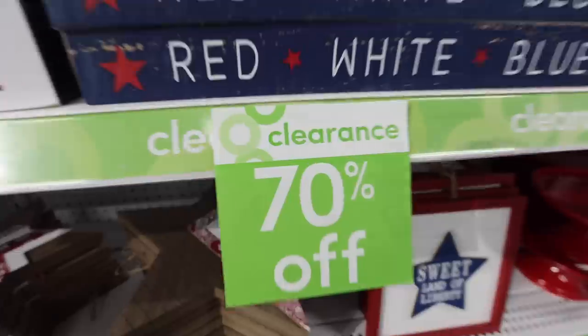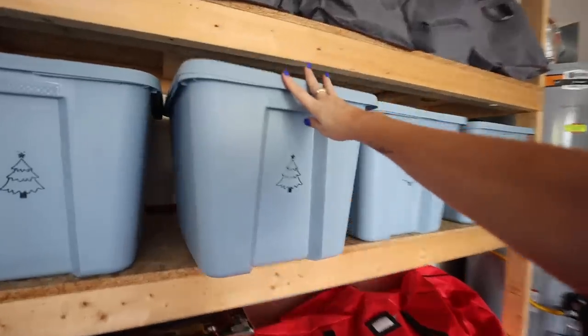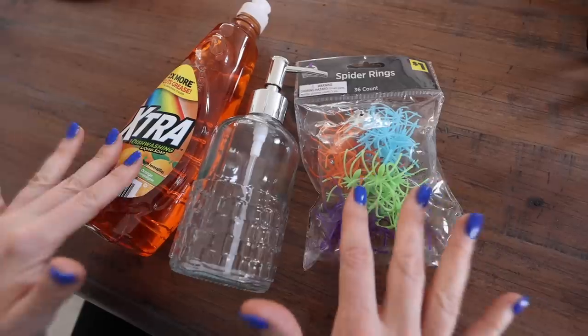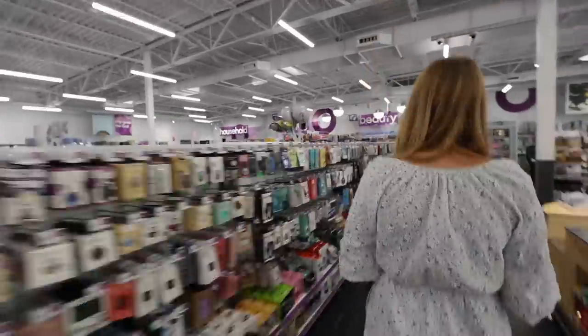Welcome to Dollar General. These are five deals you don't want to miss out on, and I bet you didn't even know they were here. Let's hit it. I've got lots of one dollar hacks you've never seen before, because everything at the Dollar Tree is $1.25. Did you know you could save more at Dollar General?